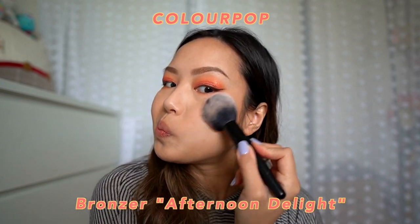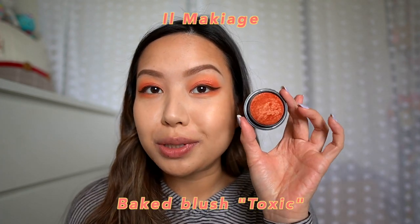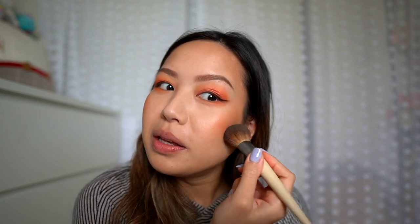Before we finish the eyes, let's let the liner dry and move on to the rest of the face. I'm going to use the Color Pop Afternoon Delight bronzer just to give the face some warmth. Now let's go in with a very orangey blush — this is Il Maquillage Toxic. Oh my god, I forgot how pigmented this blush is! Be very careful with this blush. I think I kind of saved it — it's okay, it's a festival.